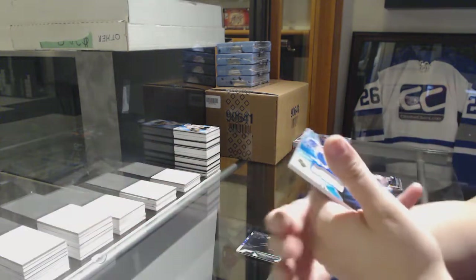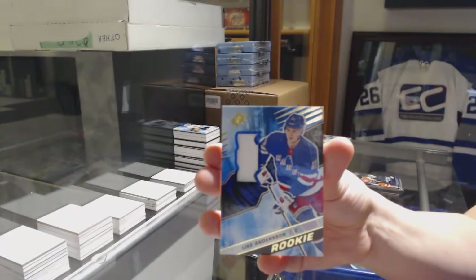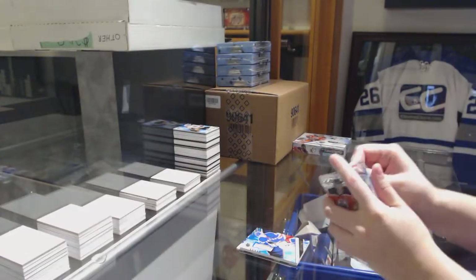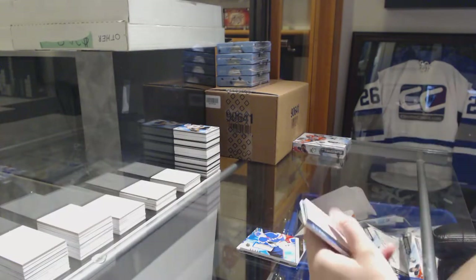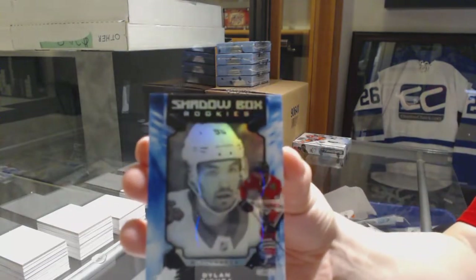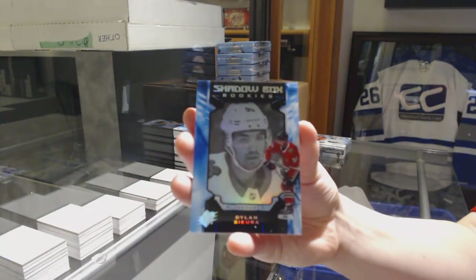For the New York Rangers, Lias Andersson jersey. And the Shadowbox Rookie of Dylan Strome for the Blackhawks.